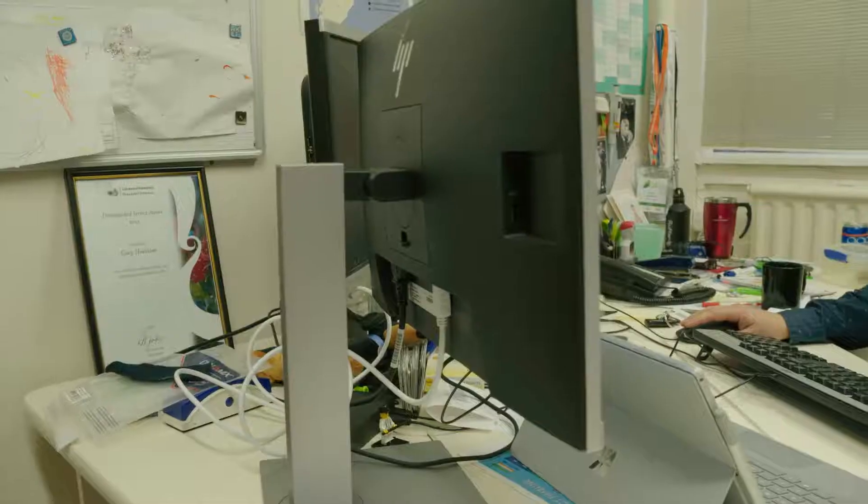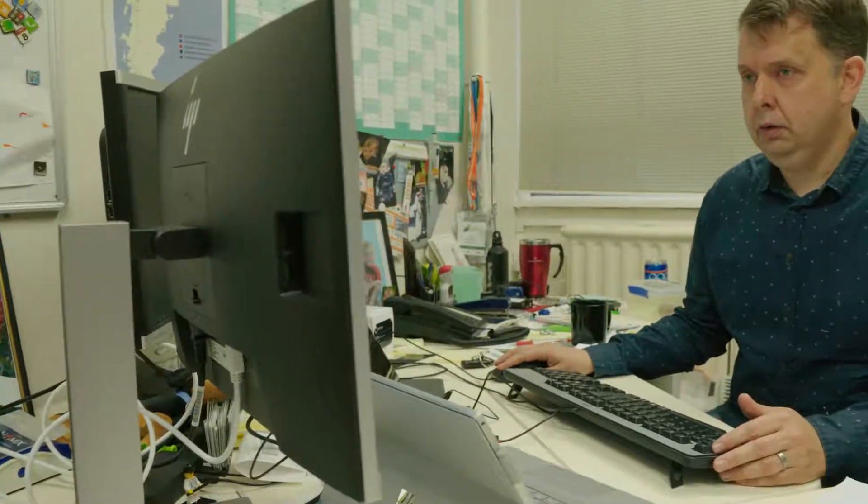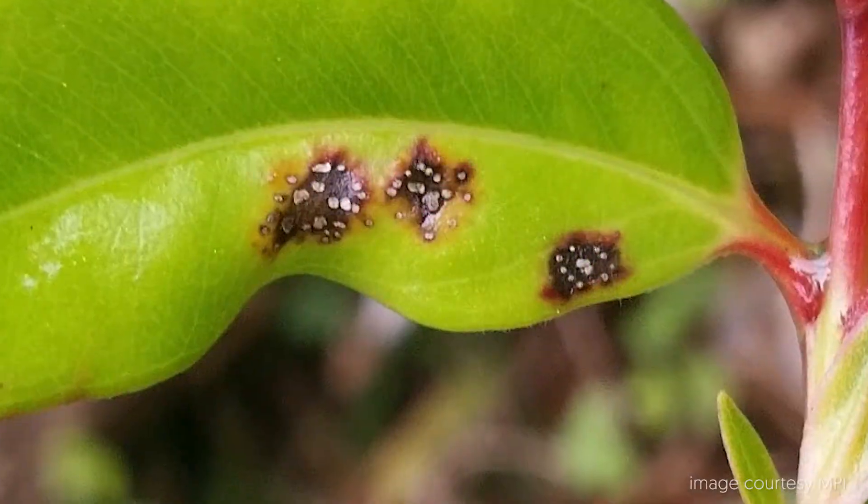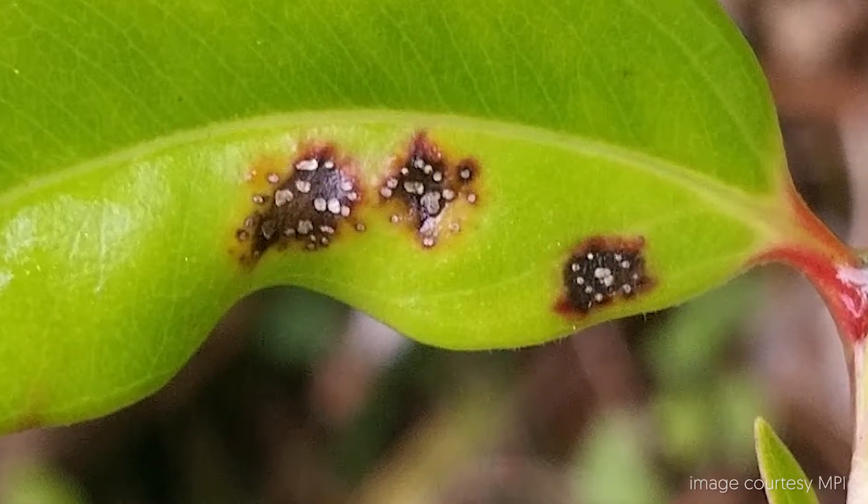Myrtle rust arrived in New Zealand around about 12 months or so ago and it's spread rapidly across the country. What we're trying to do is work out at the moment what species are going to be affected by myrtle rust.